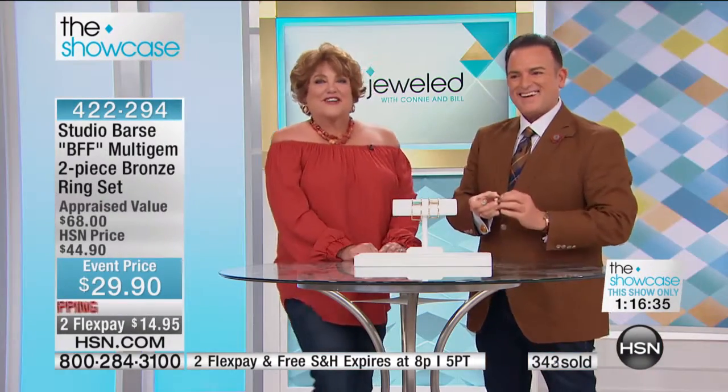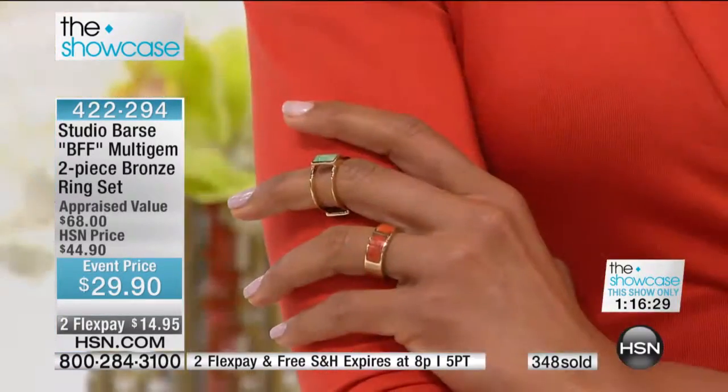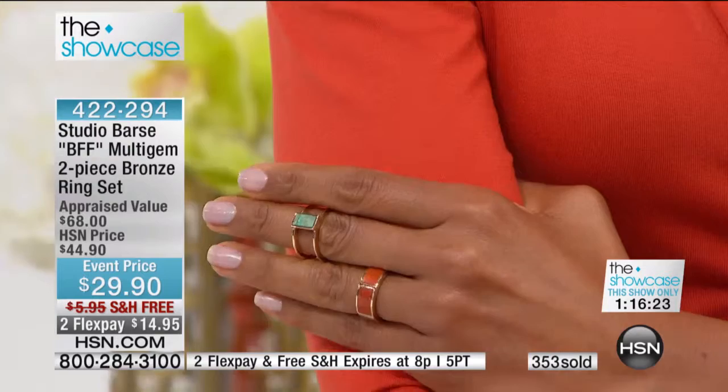Melanie, I have the original spinner ring. I have your three-stack rings. I have one of your cords. And I am a silver gal like you, but I am loving this bronze. Fabulous — I feel very Etruscan.